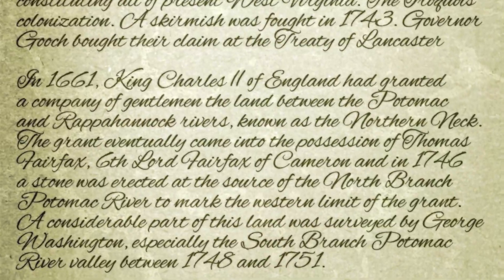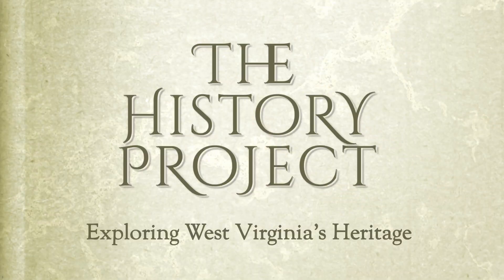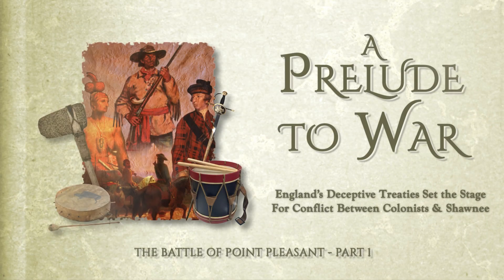It's the Daily 304's presentation of famous people, places, and events that shaped West Virginia. Welcome to the History Project. Today we take a look at A Prelude to War: The Battle of Point Pleasant, Part 1.